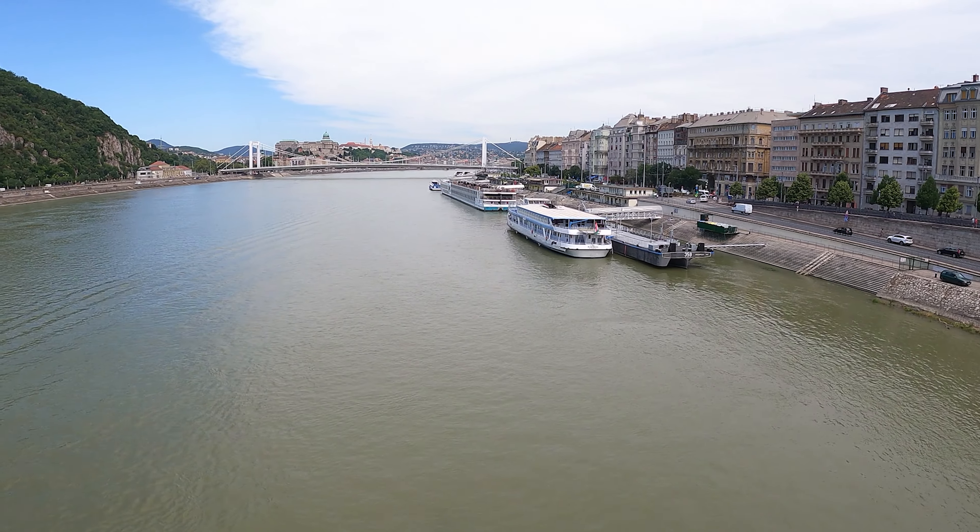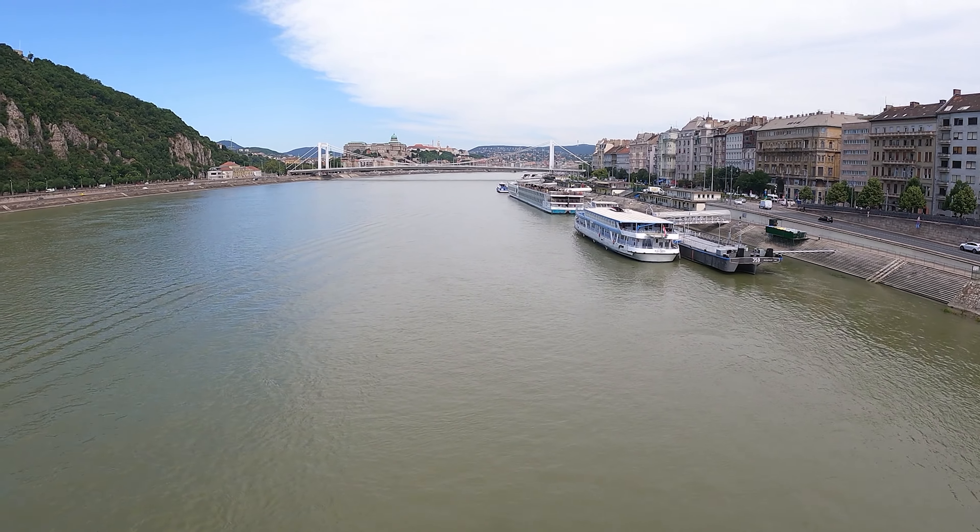Good morning from Budapest, Hungary! It's another beautiful day out today, like every day that has been on this trip. Went out last night, had a few drinks, feeling a little bit under the weather today — not much though.